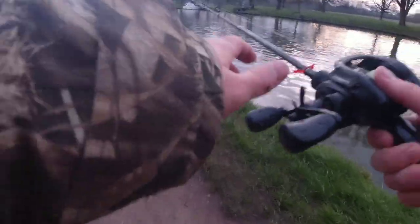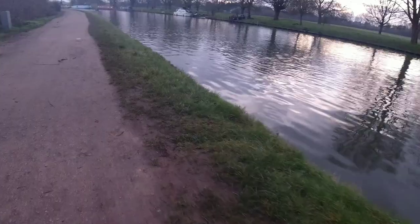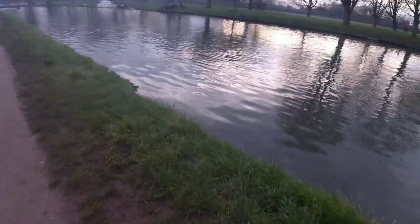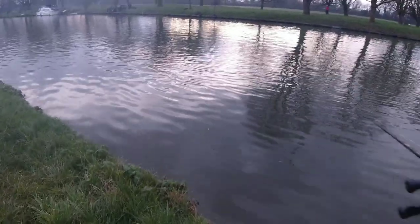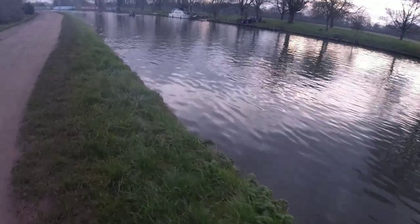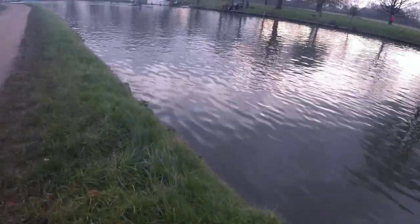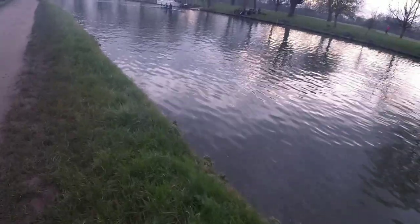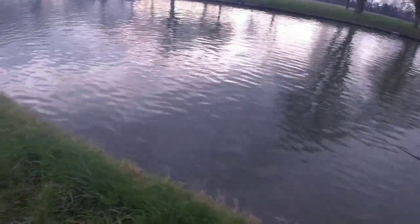I've not fished this lure before so I'm not sure how good it is, but it has the perfect qualities I'm after when winter lure pike fishing. Most important being slow sinking, so I can retrieve as slow as I want to and add plenty of pauses. Where I'm fishing now used to be one of my go-to places for lure fishing, as it averages depths of around 6ft, which is my favourite depth of water when lure fishing.